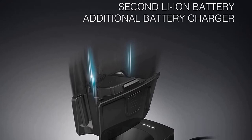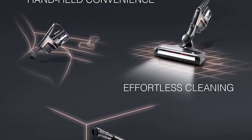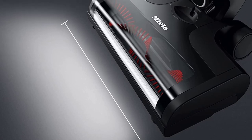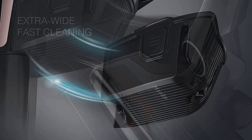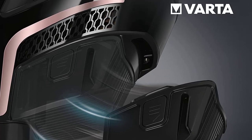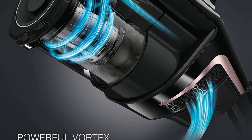For those sensitive to allergies, the Triflex HX1 offers a lifetime HEPA filter system and an easy twist-to-open system to empty the dustbin with minimal contact. The Miele Triflex HX1 Pro is easy to use, well designed, and impressively powerful — delivering the cleaning power you'd expect from a corded cleaner. The 60-minute battery life Miele claims is in low-power mode without the electric floor head, but with the extra battery pack you could get up to 120 minutes for large homes.